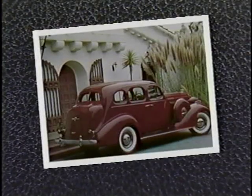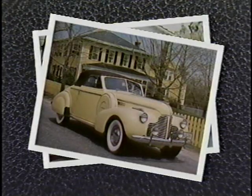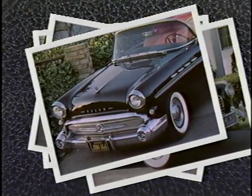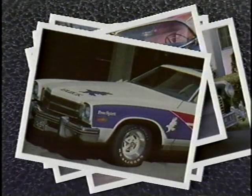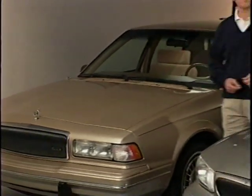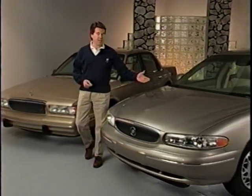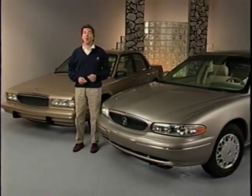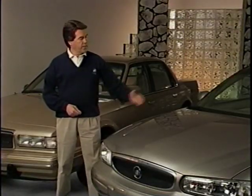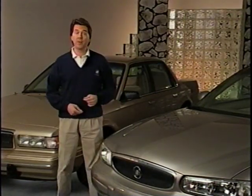The first Buick Century was built in 1936. It was the first year Buick began using names rather than numbers to identify its models. In 1973, the Century became a midsize model. Although there have been numerous changes in the Century since the first front-wheel-drive model was introduced for the 1982 model year, the 1997 Century represents the first all-new version in over a decade. In just one model year, Buick engineers have achieved numerous changes in styling, safety and security, comfort and performance.